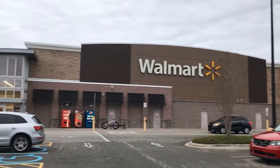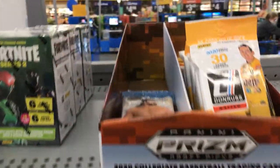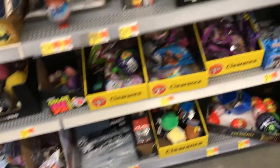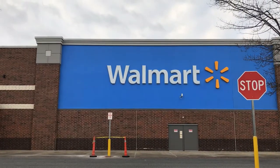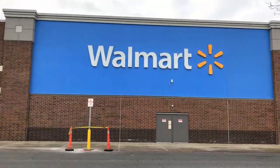We're at the Holly Springs Walmart. Let's go. Now we're at the Walmart in Woodstock, Georgia. Let's go hunting, baby.